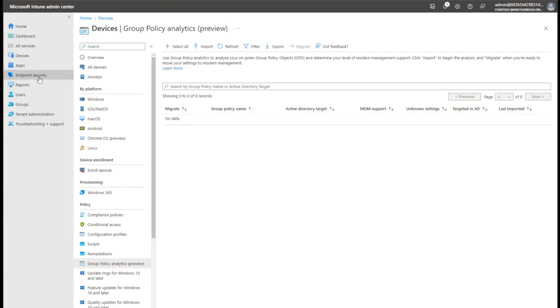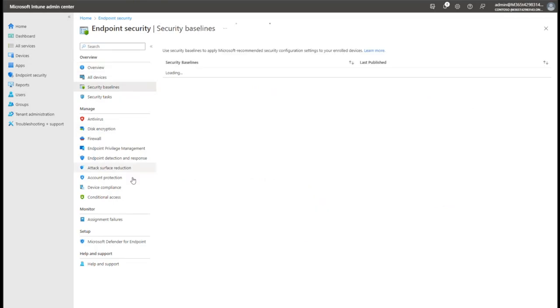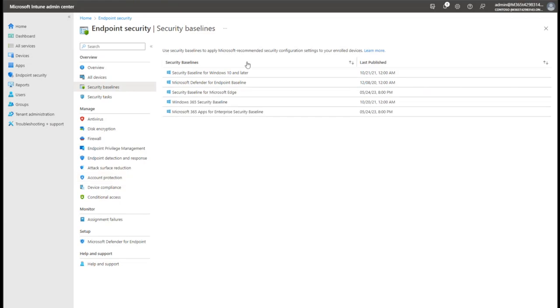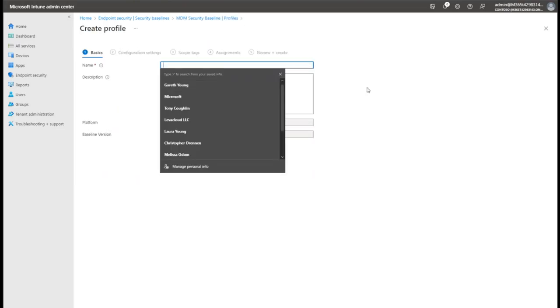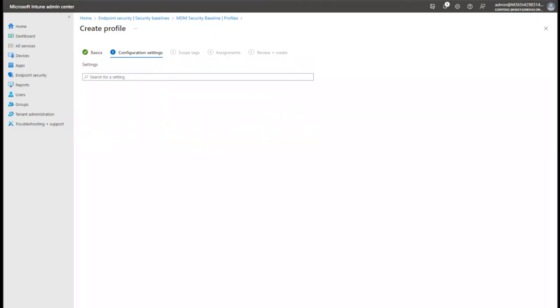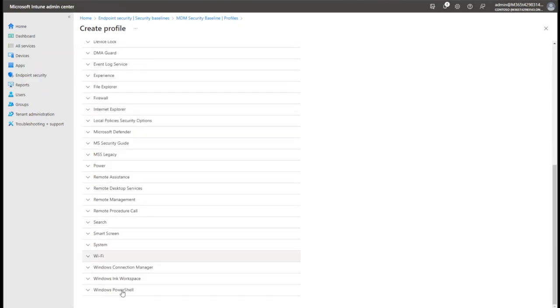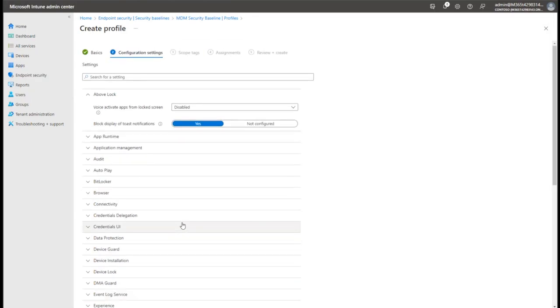In the Endpoint Security section, let's look at the security baselines. There's actually a variety of them, and hot off the press - just last month they added security baselines and hardening settings for the Microsoft Office apps themselves. We're going to create one for Windows 11 - there are a lot of different best practice hardening settings in here. For education customers, there's usually one major thing to look out for: DMA Guard. If you have any obscure pieces of equipment used in labs for hardware development or industrial applications that plug in via USB, this setting is very likely going to block them.